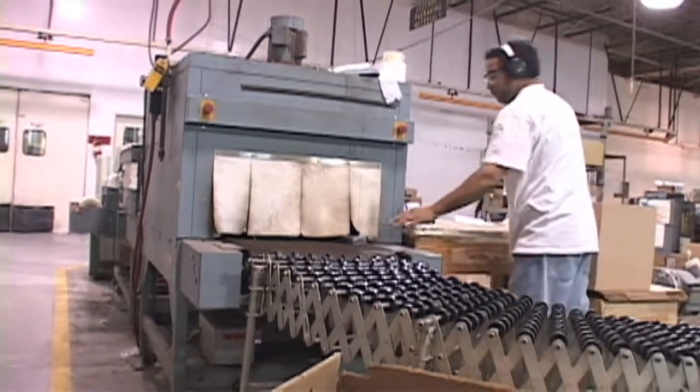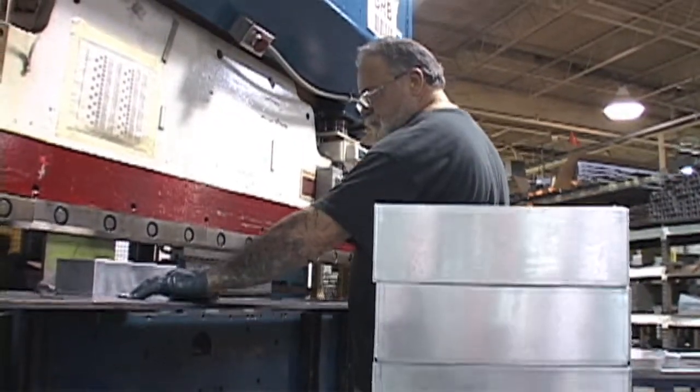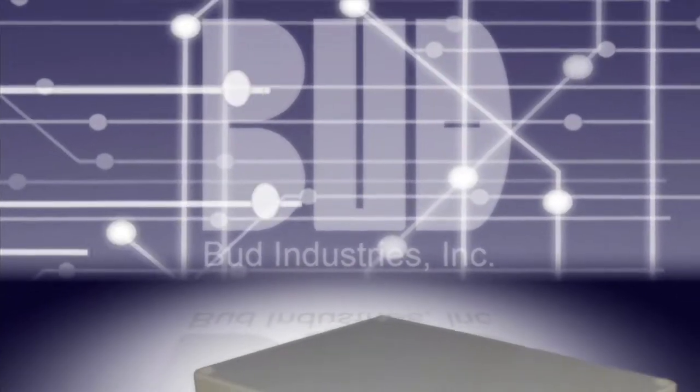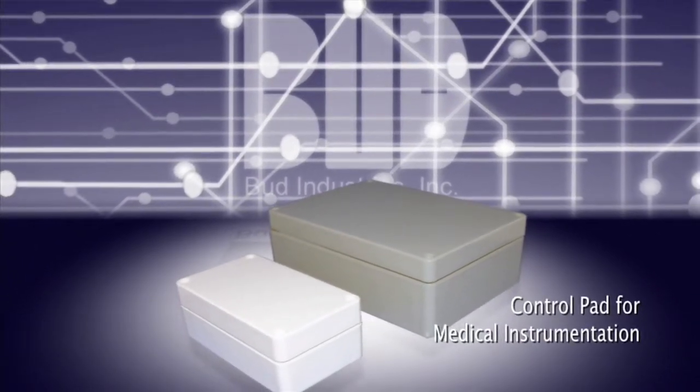As well as improved quality control. Take, for example, this aluminum box that, with some precision modifications, becomes the control pad for a medical instrument that measures radioactive doses in labs and clinics.